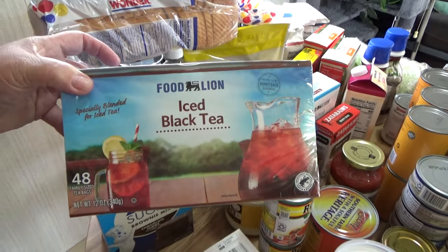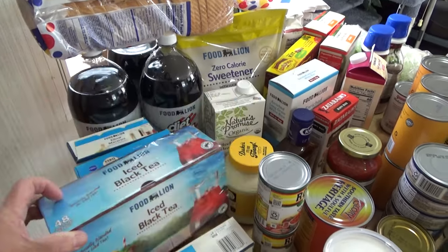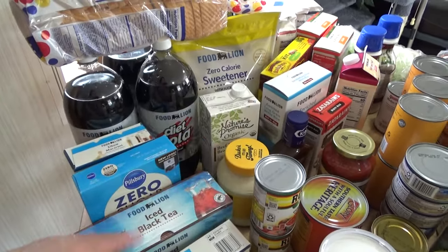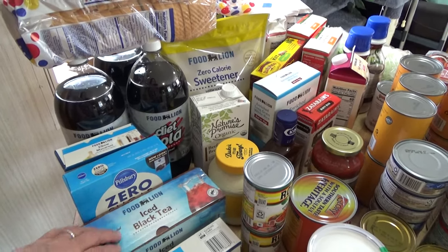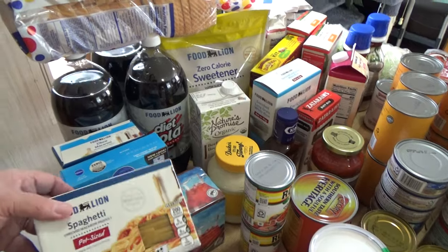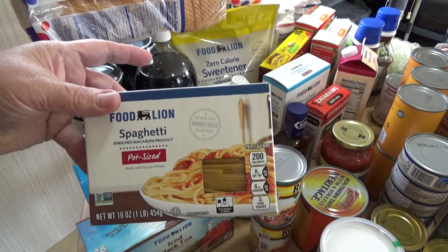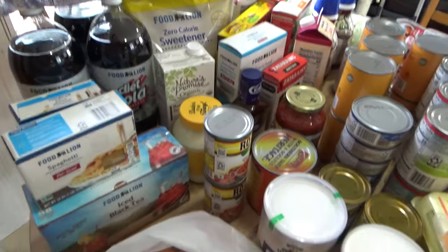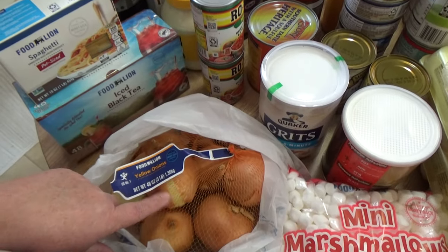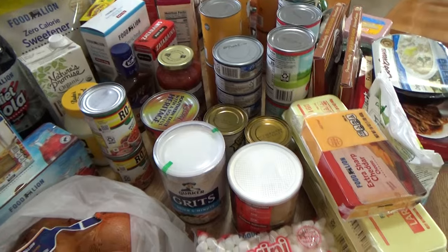I got some more tea bags — I like the black tea bags, this is just a Food Lion brand 48-count, because I was out. I do have a few backup tea bags of a different kind that I don't like as much, but I prefer the black tea ones. This is Food Lion spaghetti pot size — I just got one box of that.